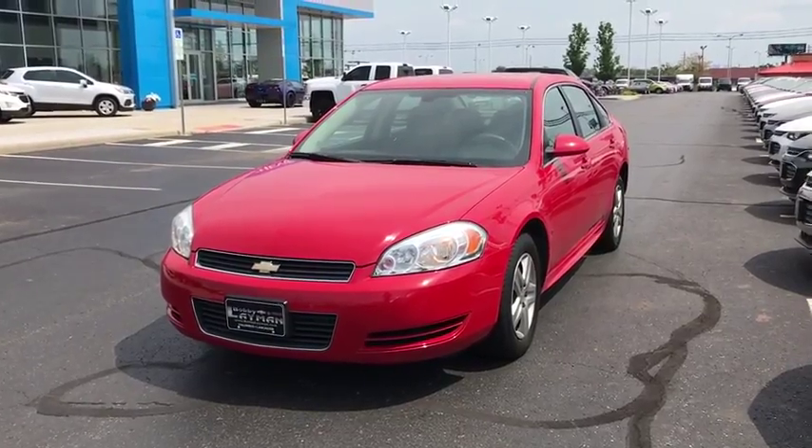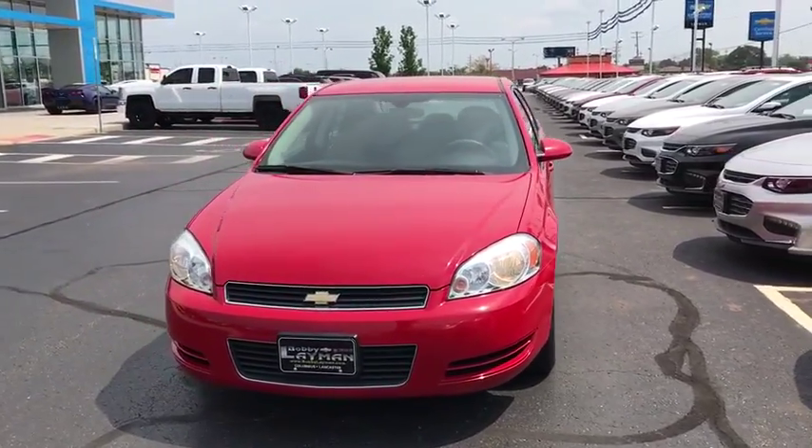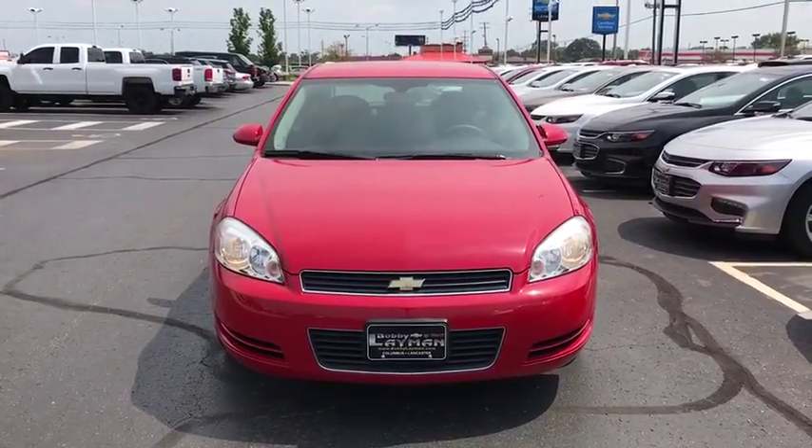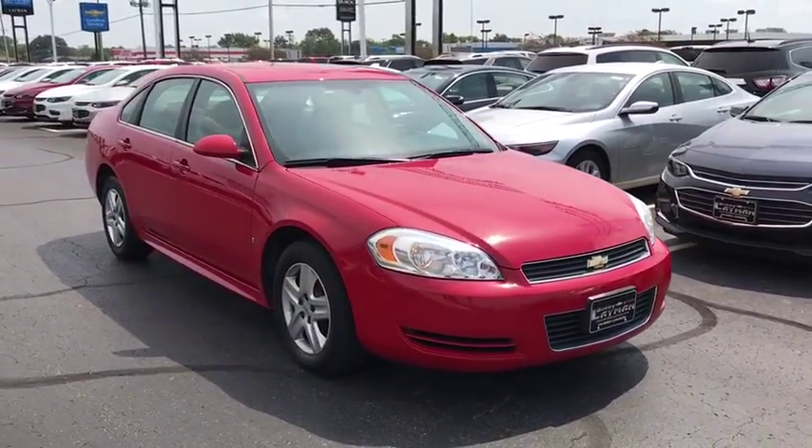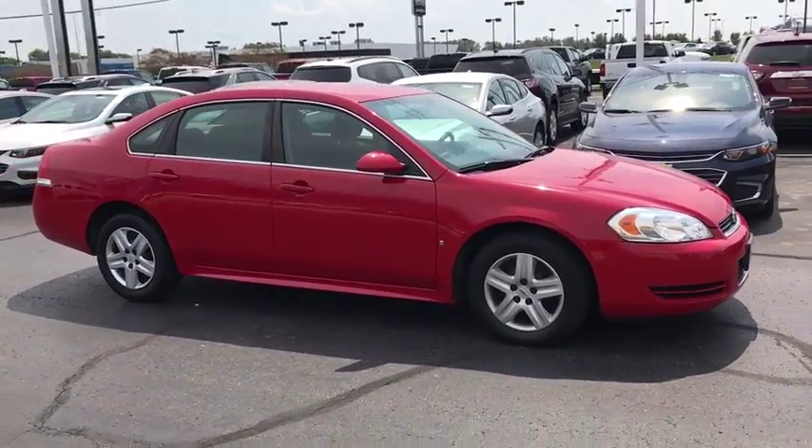The 2010 Chevrolet Impala. The Impala has been one of America's favorites for over 50 years. Enough said. This vehicle has less than 115,000 miles. Here are some of this vehicle's great options.